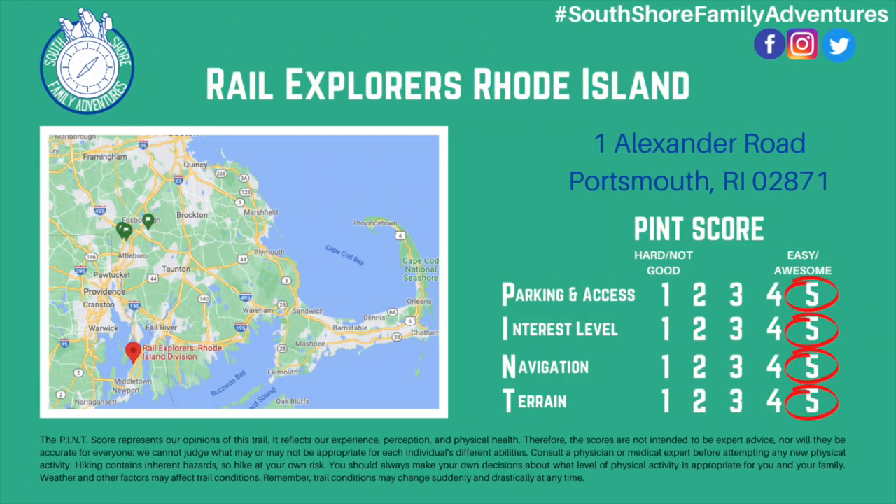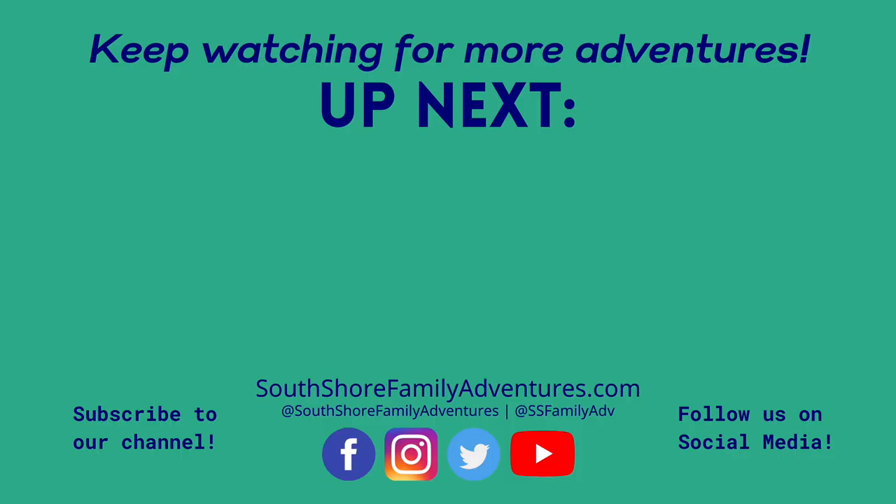Visit railexplorers.net for more information. This was our second time here and it has definitely become a family favorite. Continue exploring with us by clicking on one of these great videos. At South Shore Family Adventures, we're on a mission to share the best hiking trails and adventures the South Shore has to offer. If you have a suggestion for a place we should check out, leave us a comment below. Don't forget to like and subscribe, and thanks for watching — we'll see you in the next video.